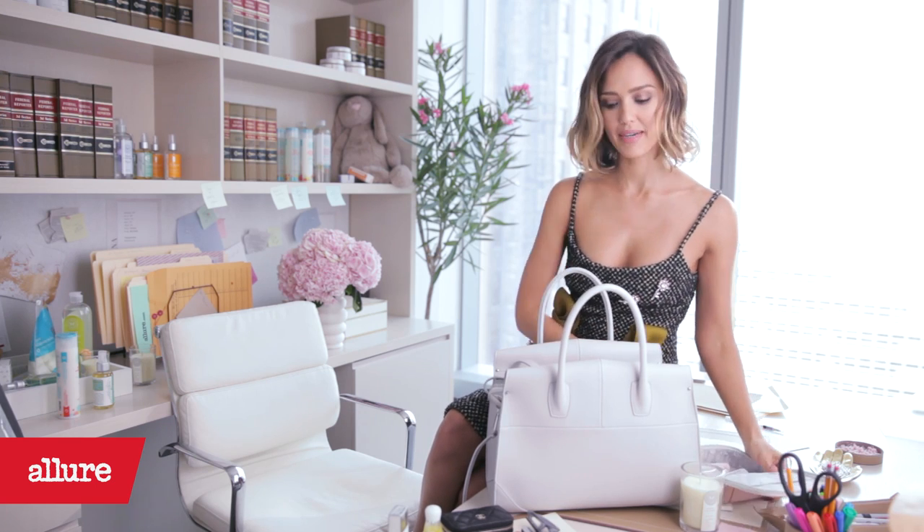Eyebrow pencils — it's all about a big brow. And I need to brush mine; sometimes I get a little unruly. That's it. That's what's in my bag.